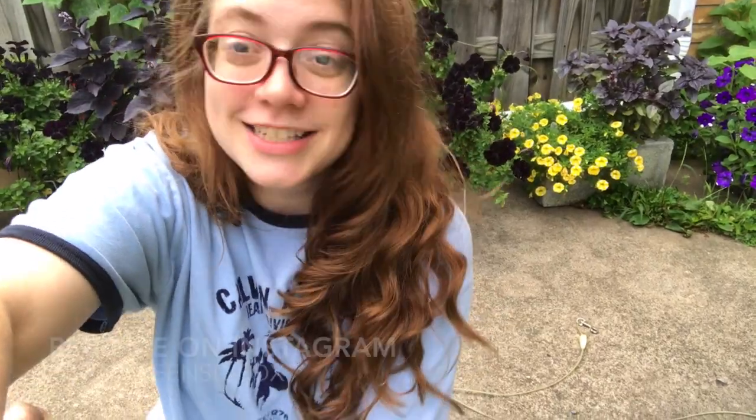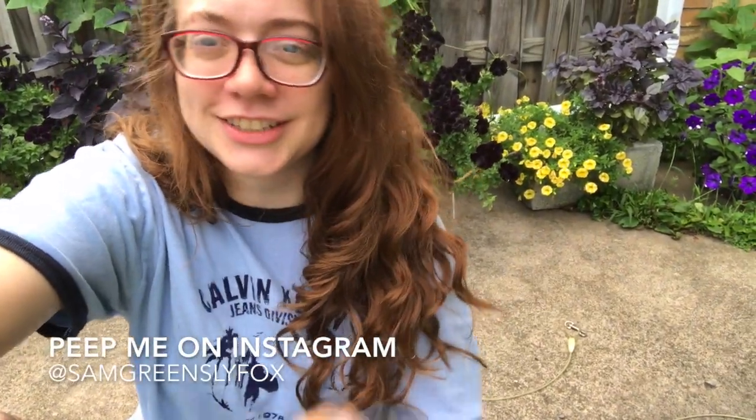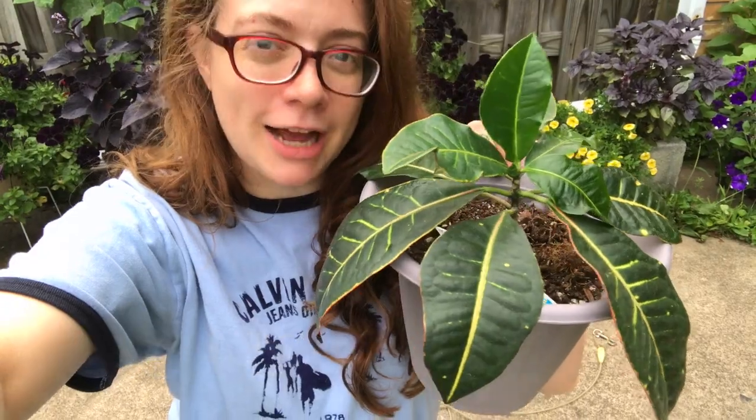What is up guys? It's Sam Greensly Fox. Welcome back to my channel, or welcome if you're new. Thanks so much for clicking on today's video. Today is actually national take your houseplant for a walk day.